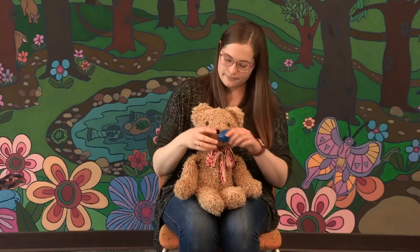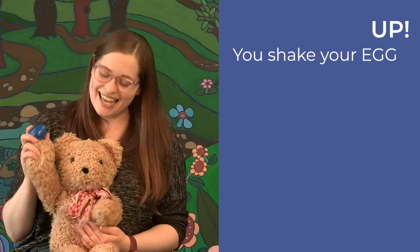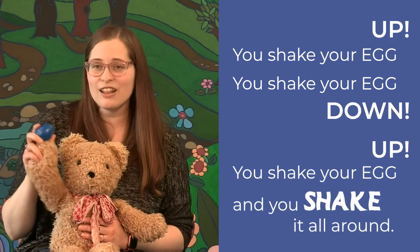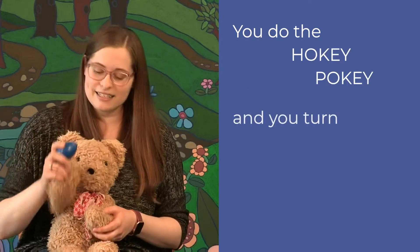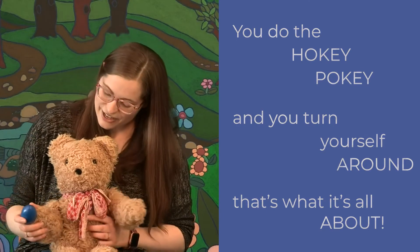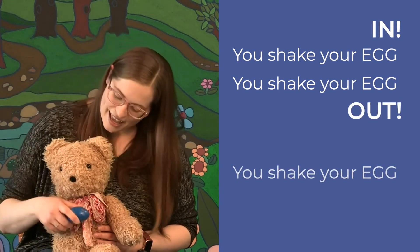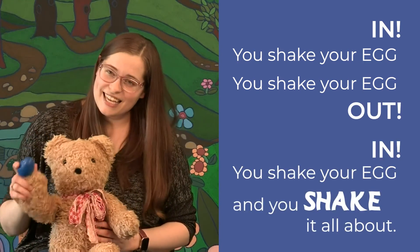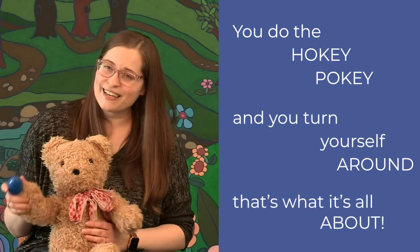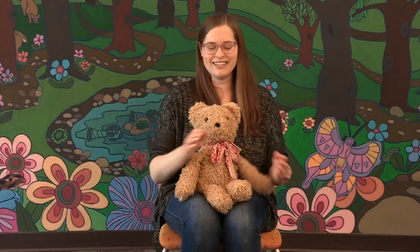Let's do that one again. All right, we're going to shake our egg up. You shake your egg up. You shake your egg down. You shake your egg up and you shake it all around. You do the Hokey Pokey and you turn yourself around — that's what it's all about. Now shake it in. You shake your egg in. You shake your egg out. You shake your egg in and you shake it all about. You do the Hokey Pokey and you turn yourself around — that's what it's all about. Yay! Very good!